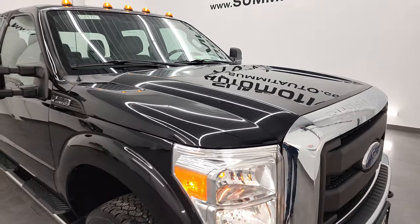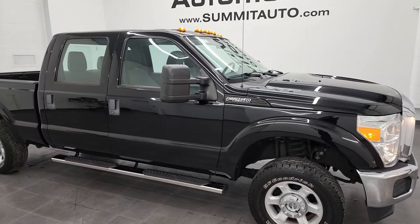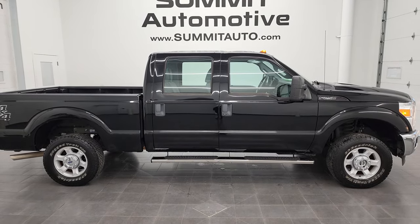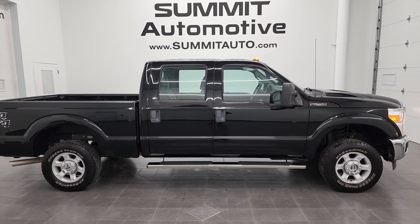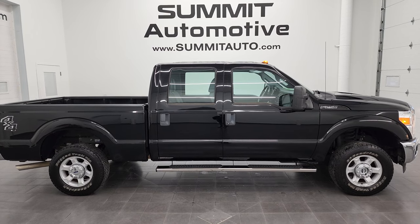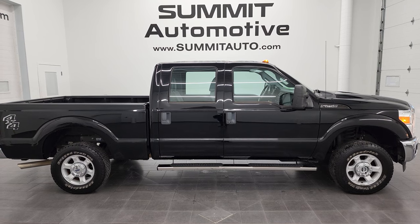I would highly recommend this truck from a quality and condition standpoint. I don't think you'll find too many as clean as this one. To see more pictures of this truck or our other 550 new and used cars, trucks, SUVs, minivans, Wranglers, half tons, three quarter tons, one tons — you name it, we got it — go to summitauto.com for full pictures and descriptions of every single vehicle from two locations.